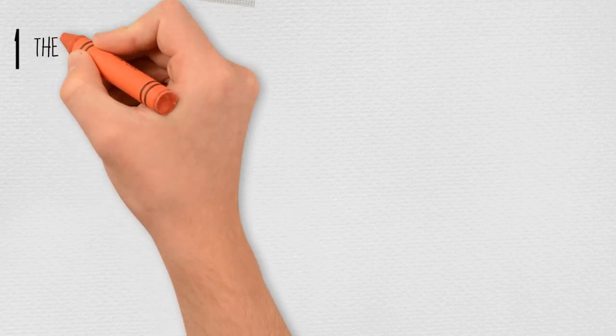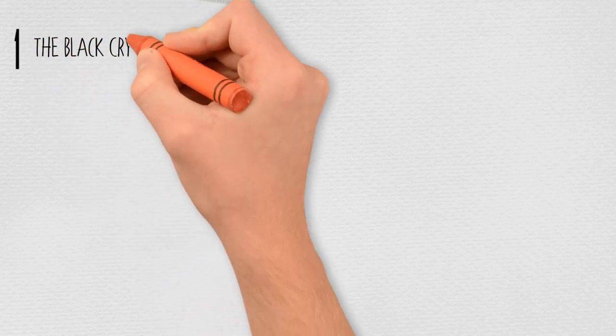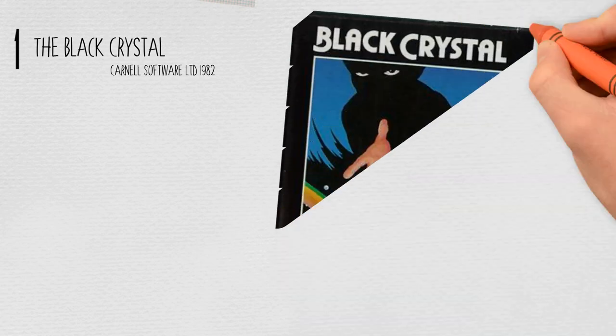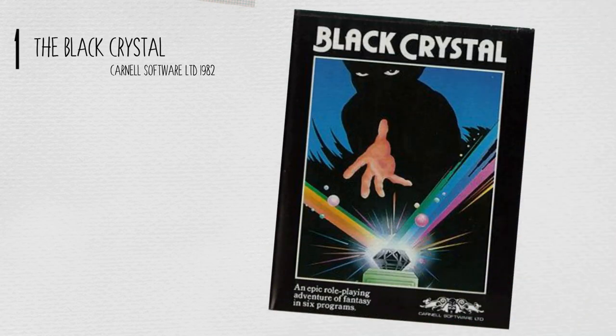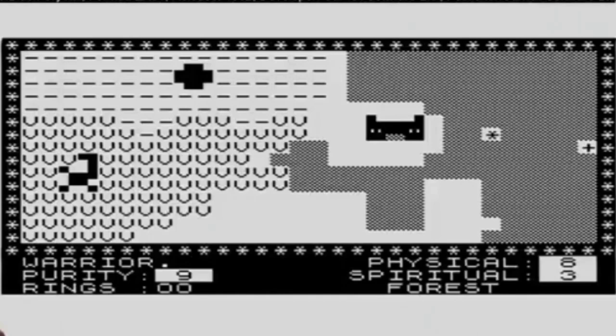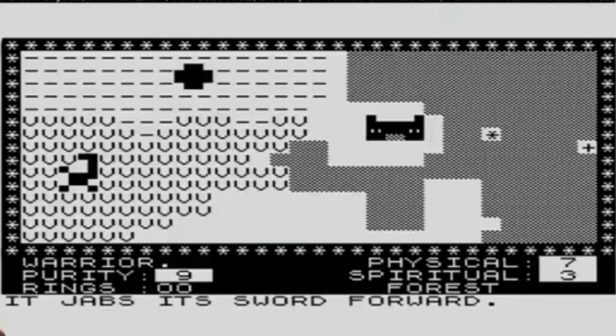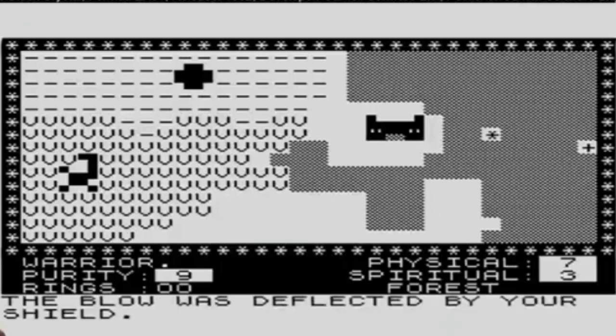And number one: The Black Crystal, by Carnell, in 1982. Our number one is the nearest to a proper RPG which ever came out for the ZX81. The Black Crystal — not to be confused with Jim Henson's The Dark Crystal — describes itself as 'an epic role-playing adventure of fantasy in six parts'. Navigating maps and mazes while battling monsters of various types sounds like any modern RPG, and the fact that you must maintain your physical health, spiritual health, and purity just shows that all the elements of modern games are really here.